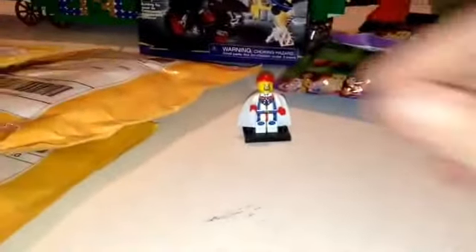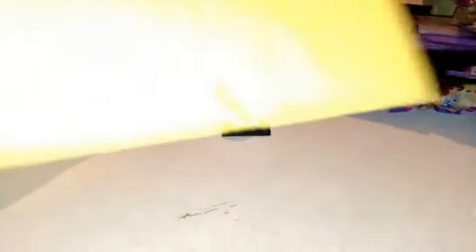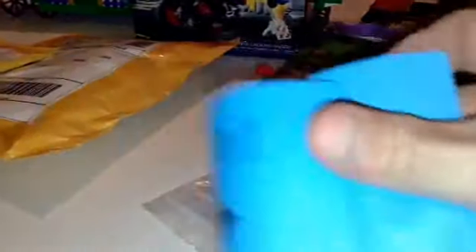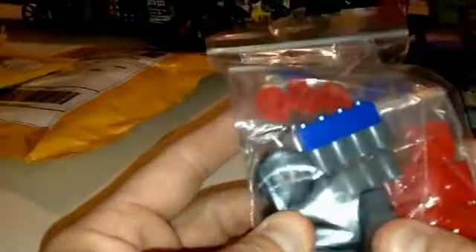Then I got all these BrickLink packages, so let's see what's in them. This first one is from Texas — it's from Four Buttons Bricks. We got some sig fig parts, a couple heads, a torso. We got some more parts for the tractors that I told you I was going to be working on. There are some more sig fig hats — I just usually pick those up.